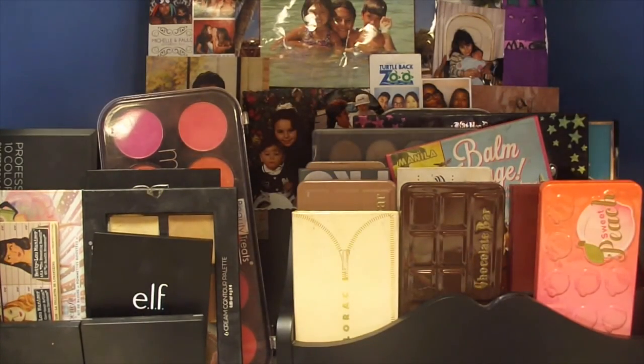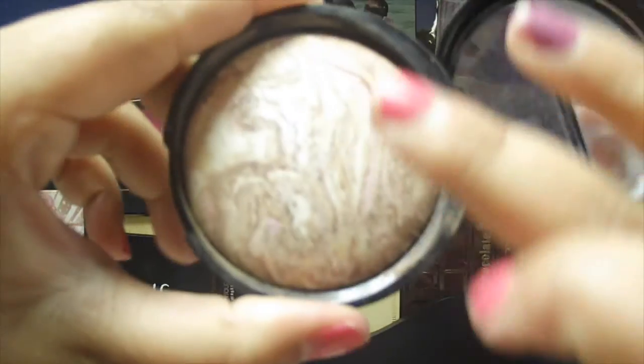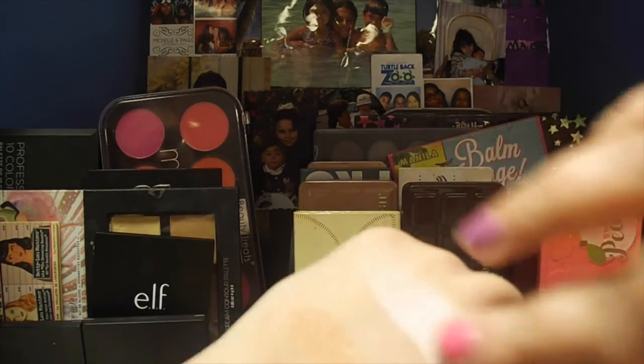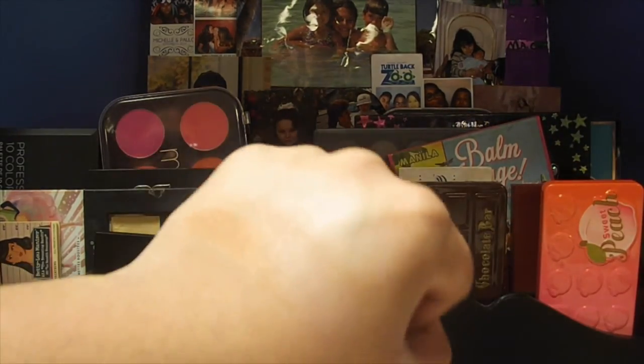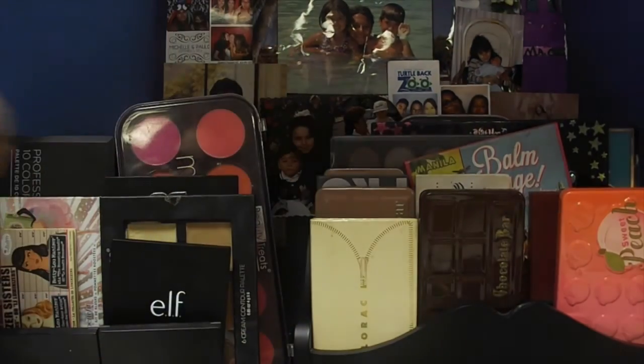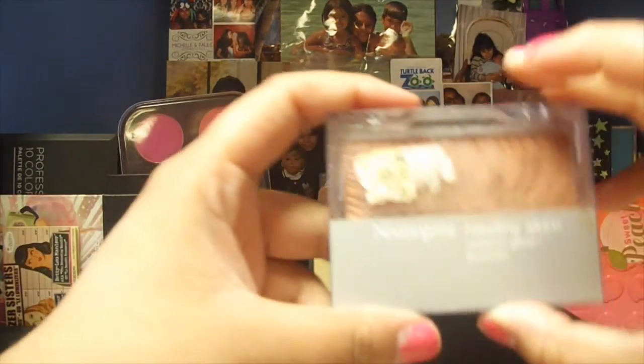Now we have the MAC Studio Baked Bronzer. It doesn't really have a name but it has some pink in it — it's a really cool tone and is definitely good for contouring. I'm going to swatch it right here. Look how pale it is. When I'm at my palest I like using this — it just kind of gives you a little bit of contour. It is pretty.